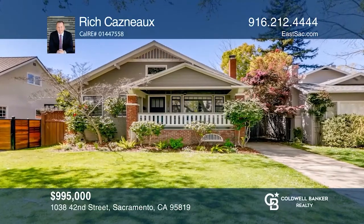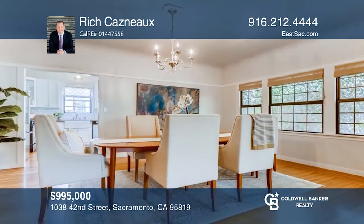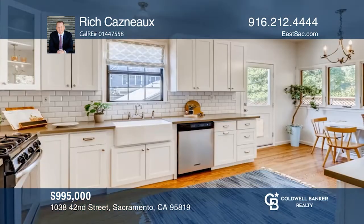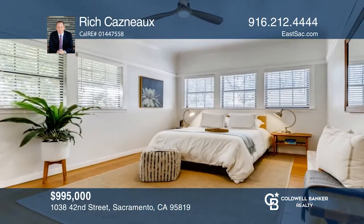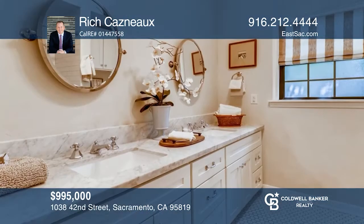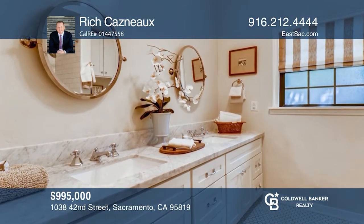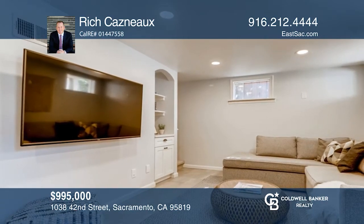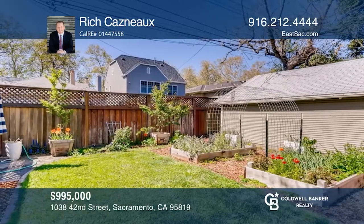This three bedroom, two bathroom home boasts a generous formal living room with a charming brick fireplace and leaded glass pocket doors that lead to the expansive dining room. The kitchen features stainless steel appliances, quartz countertops, a delightful breakfast area, and views of the lush backyard. Enjoy the gracious retreat that hosts a family room. The backyard offers a substantial patio area, planter boxes, and a lawn area. Rich Casno is ready to show you your new home.